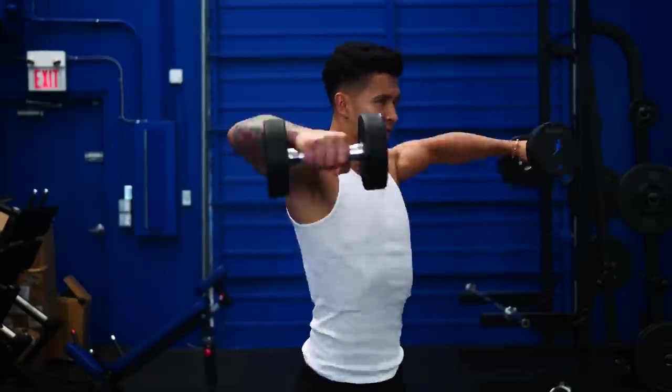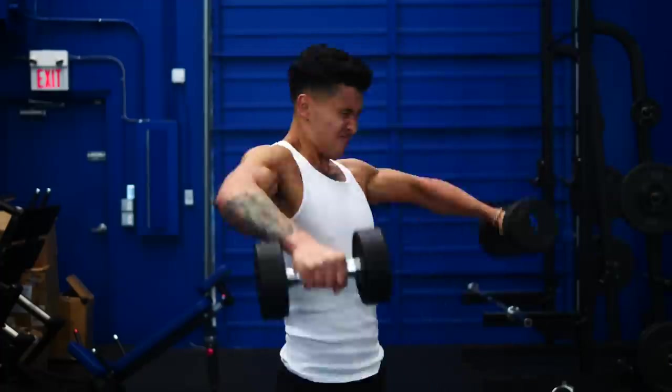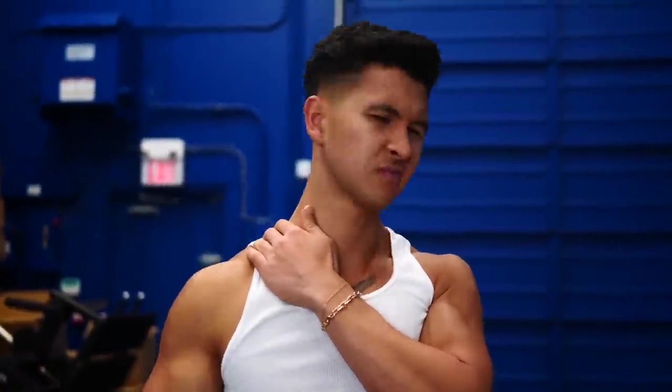It has to do with how much weight I used. Usually whenever I do lateral raises and try to increase the weight, my form would get sloppy and I'd start feeling it all in my traps. But a recent 2022 study helped provide a solution to this. One of our Built with Science researchers, Daniel Plotkin, actually ran this study, so I'll let him share the results.